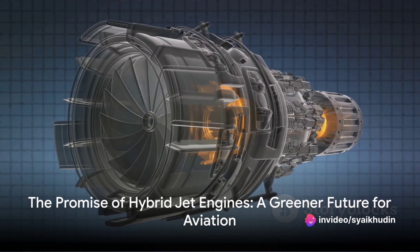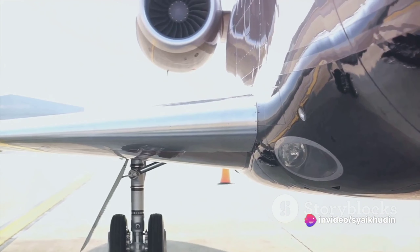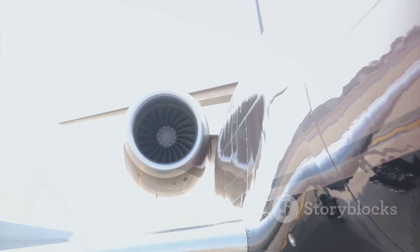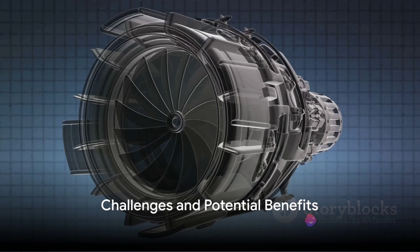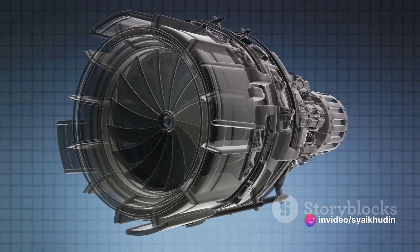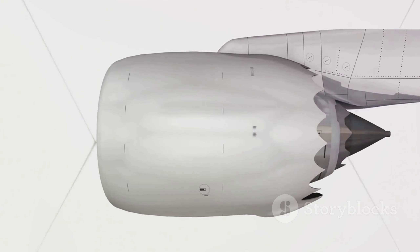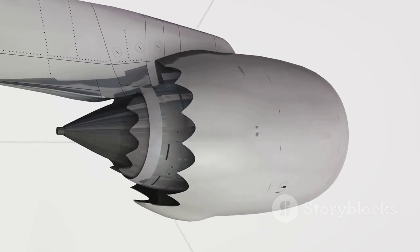On paper, hybrid jet engines seem like the perfect solution, promising a future of aviation that's greener and more sustainable. However, they also present significant challenges. The main obstacle is the energy density of batteries. Simply put, batteries can't store as much energy per unit of weight as jet fuel, meaning that for long-haul flights, the weight of the batteries required would be prohibitively high.